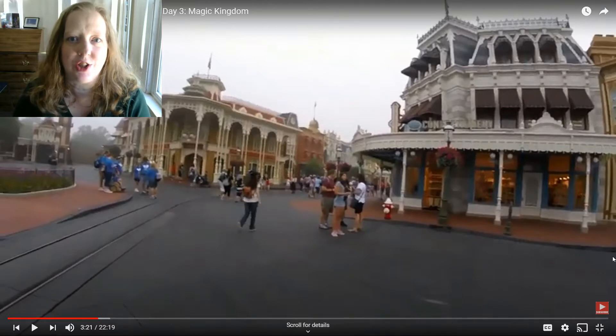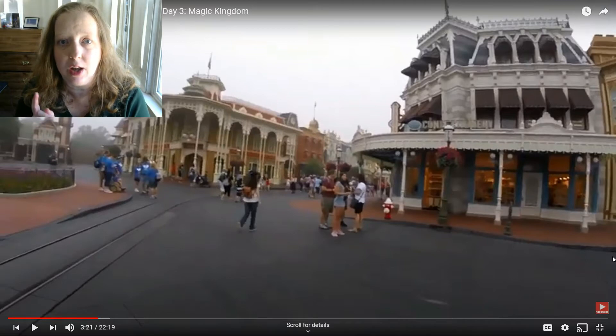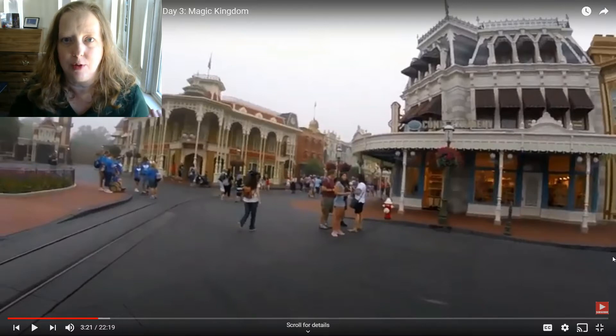Two other things relevant during the pandemic: one is the Main Street vehicles, which have not been running since Disney World reopened in July 2020. Also, here is the Main Street Confectionary, which we visited several times on this trip. The Main Street Confectionary is closed from the end of March through at least the end of May — as far out as the refurbishment schedule shows when I'm filming this. So if you're visiting Walt Disney World in spring or early summer 2021, know that the Main Street Confectionary is undergoing an extensive refurbishment and will be closed.